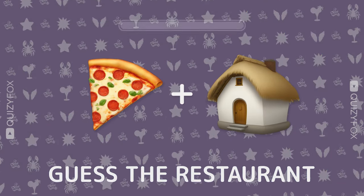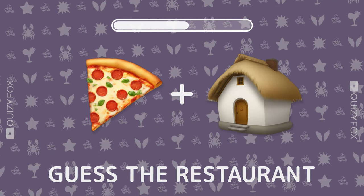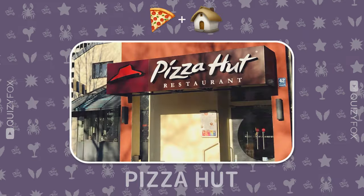Ready for another? Two emojis, one eatery. What's your guess? Pizza Hut.